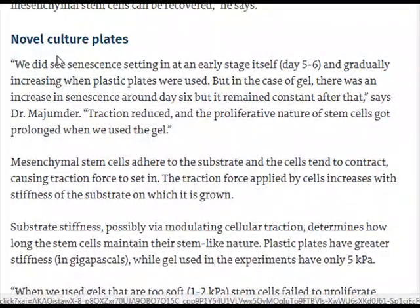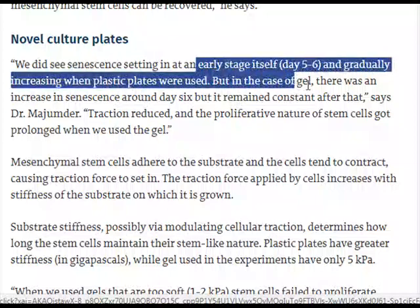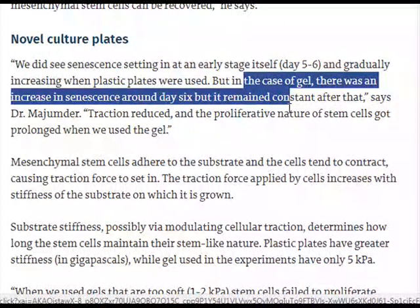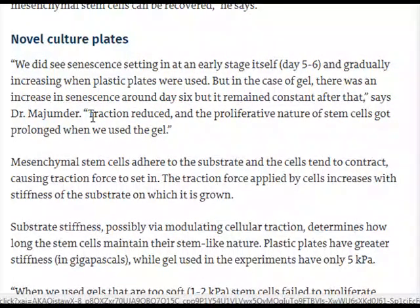Regarding novel culture plates, the researchers observed senescence setting in at an early stage — day 5 to 6 — and gradually increasing when plastic plates were used. But in the case of the gel, there was an increase in senescence around day 6, but it remained constant after that. Traction was reduced and the proliferative nature of stem cells was prolonged when the gel was used, says Dr. Majinder.